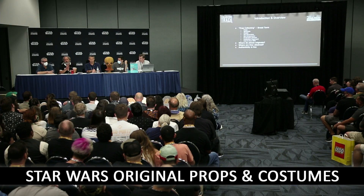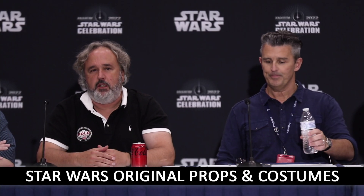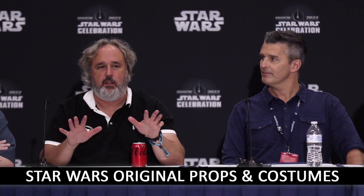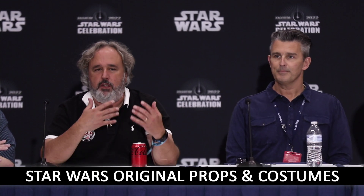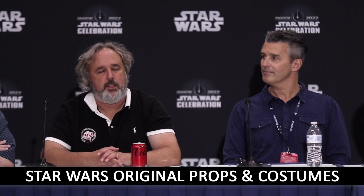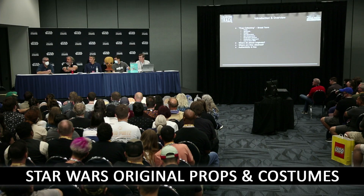In many categories of collecting there's a term like 'props,' but the term is used broadly — props can mean special effects models, wardrobe, costumes, or set dressing. Technically they're not all props. There are also a lot of adjacent things in film memorabilia that prop collectors often get into. It's really about people who love the films and want to own a part of them, whether it's behind-the-scenes material or something seen on screen.